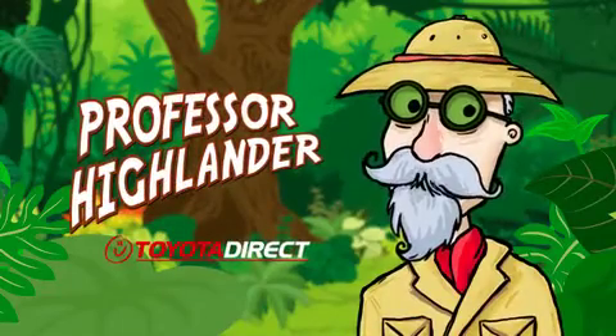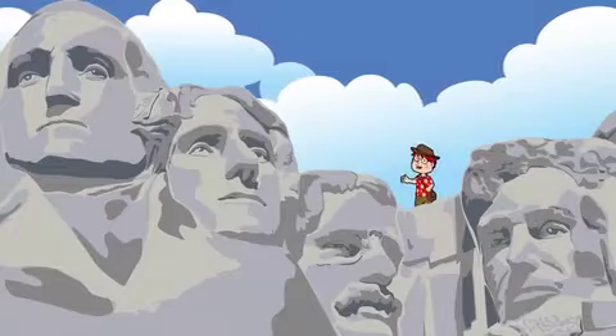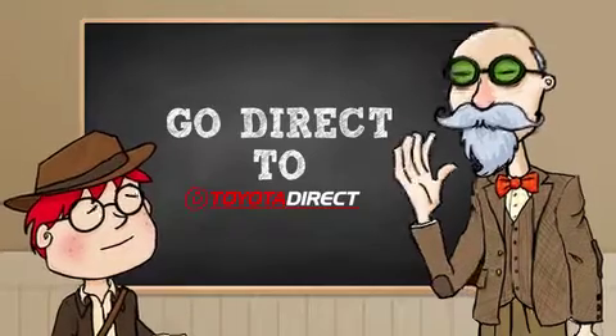Professor Highlander here from Toyota Direct. We've explored the best deals from the top of a mountain to the bottom of the sea. Now it's back to school time and what did we learn? Go direct to Toyota Direct.